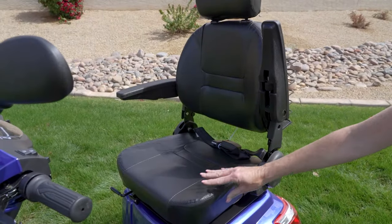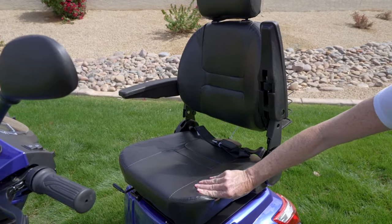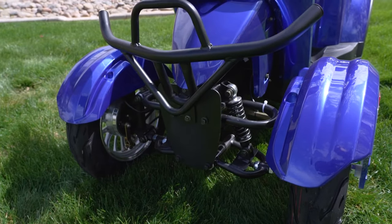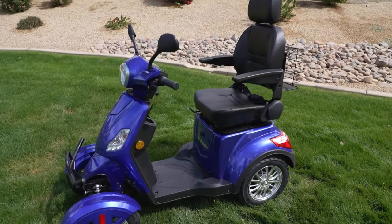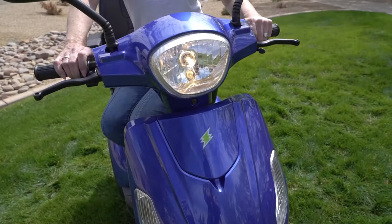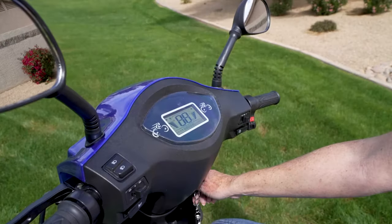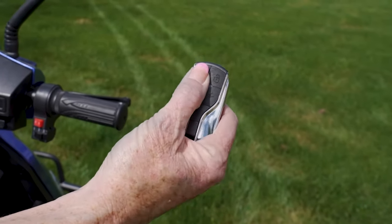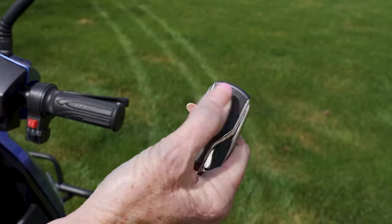From the fully adjustable captain's chair that can hold up to 400 pounds, to the 16-inch pneumatic tires and front and rear suspension, everything about this scooter is designed to get you where you want to go in style. The ultra-bright lighting package and easy-to-read console ensures your safe passage both day and night, while the provided key fob controls the alarm system and activates the remote start.